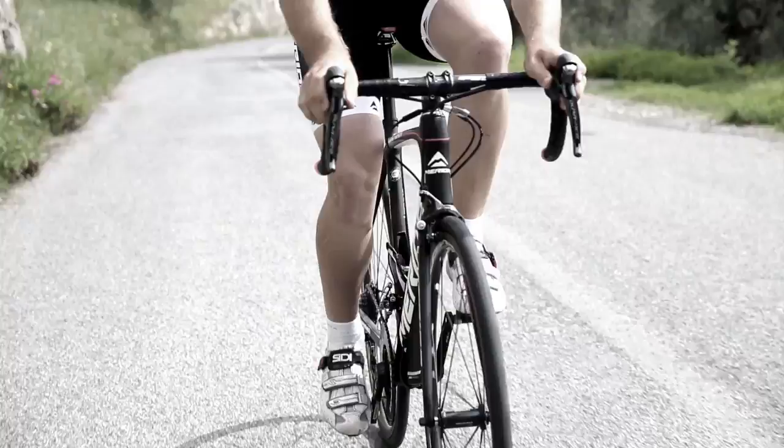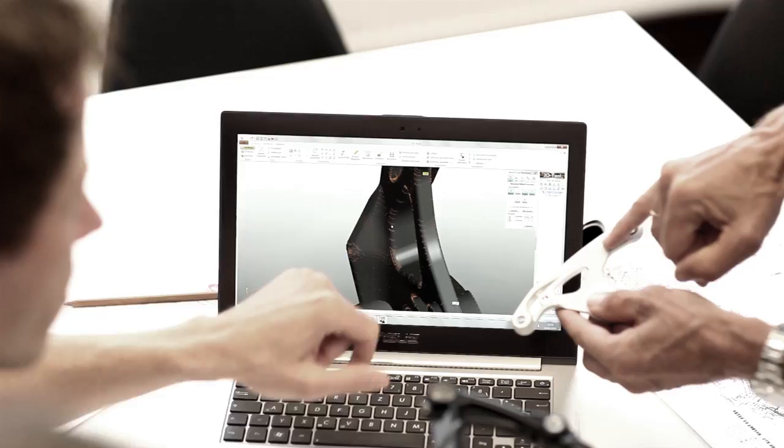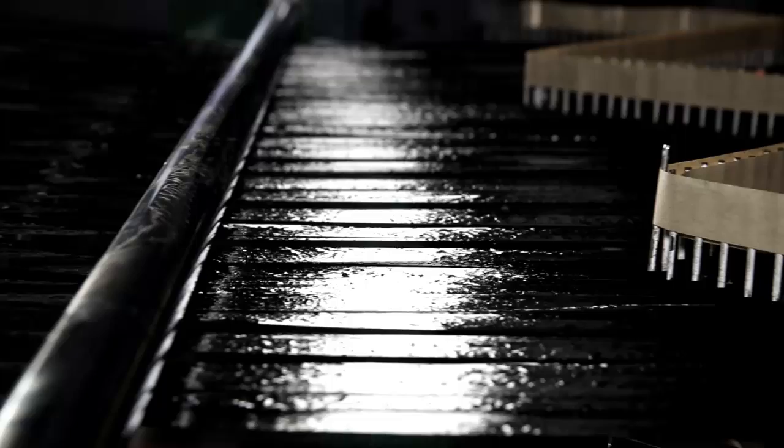Merida carbon frames are manufactured by specialists with decades of experience in the field of composite materials. At the Merida R&D Center based in Germany, each carbon frame is developed by designers and engineers down to the most tiny detail. All input material is supplied only by the most important producers of carbon fibers: Toho, Toure, and Mitsubishi fibers.